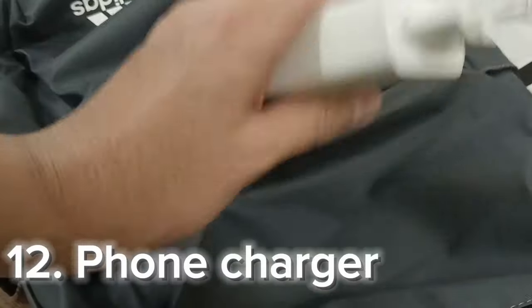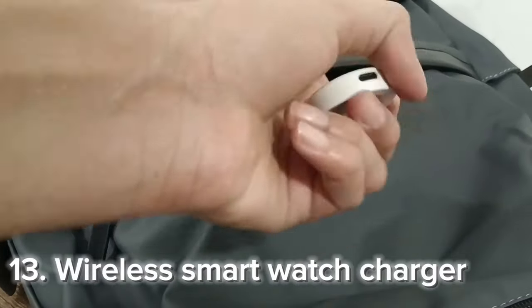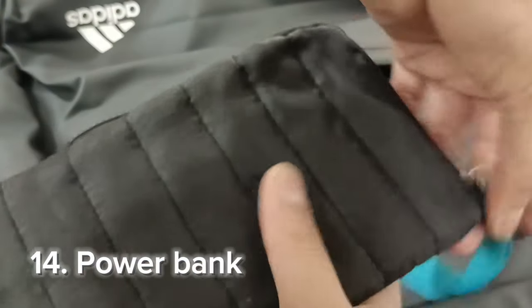The first thing in this zip is my phone charger, which is really beneficial when you are at an airport. After that is my smartwatch charger. The last thing in this zip is my power bank — I cover it with a buffer case because it sometimes breaks in the bag.